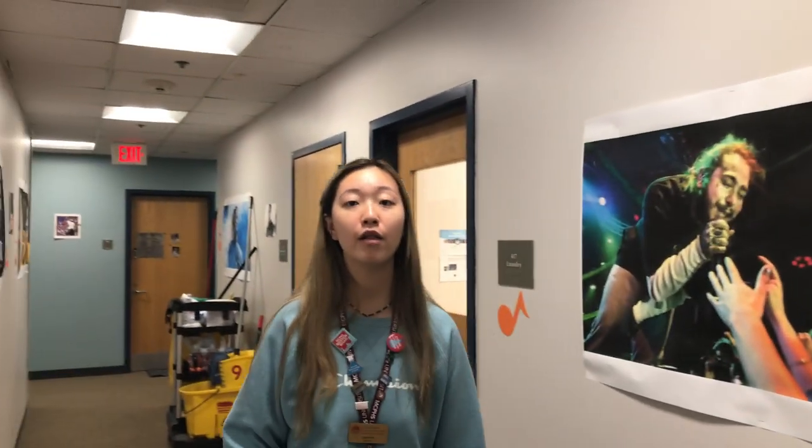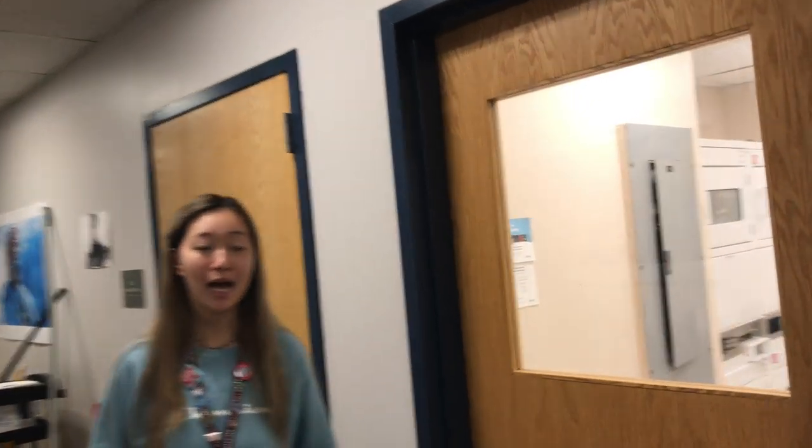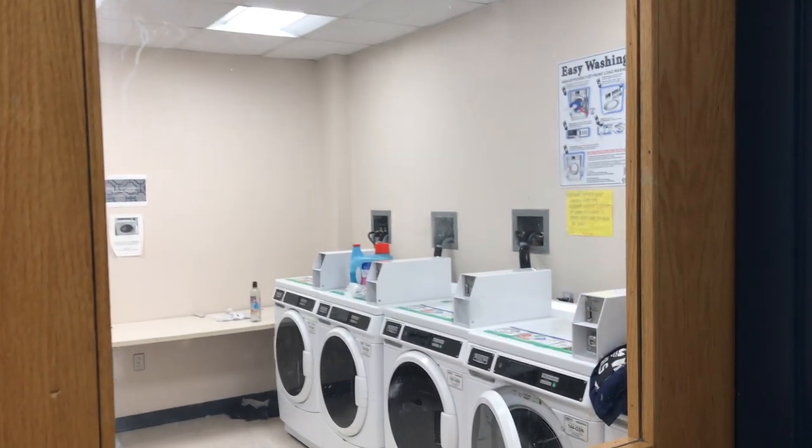Another really nice thing is because it's so communal and small, the laundry is really close by. We have arrived at the laundry room. You just add money to your student ID — it's called Fenway Cash — and you just swipe, and that's how you pay for laundry.